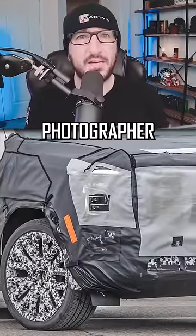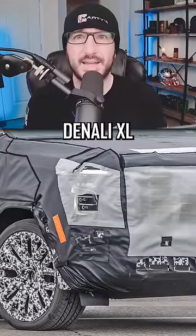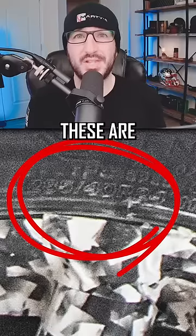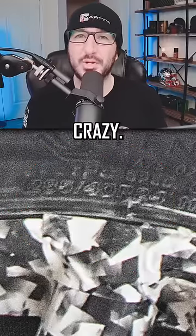I've never been more excited about Yukon photos, because last week my spy photographer managed to capture the GM engineering team testing the new Yukon Denali XL, and the photos revealed a few new things. Zooming in on the tire, we can actually read the size, revealing that these are in fact 24-inch wheels. 24s out of the factory is pretty crazy.